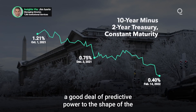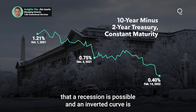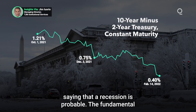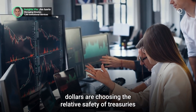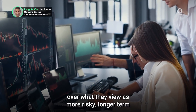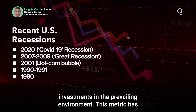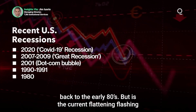Historically, economists attribute a good deal of predictive power to the shape of the curve, believing that a flattening curve is saying that a recession is possible, and an inverted curve is saying that a recession is probable. The fundamental reason for this is the assumption that investment dollars are choosing the relative safety of treasuries over what they view as more risky longer-term investments in the prevailing environment. This metric has successfully predicted the last five recessions, dating back to the early 80s.